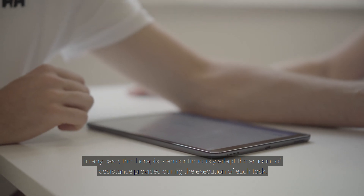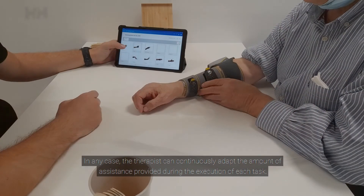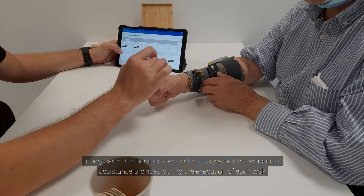In any case, the therapist can continuously adapt the amount of assistance provided during the execution of each task.